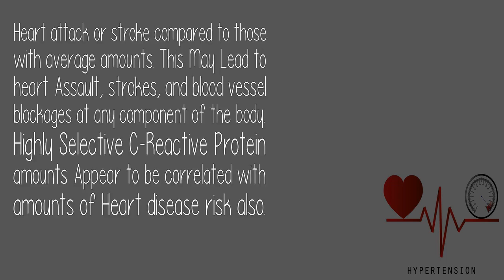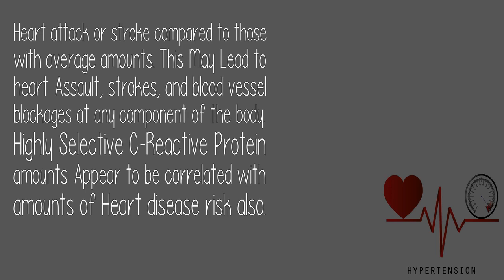10. Heart Test / Cardiac Markers: Elevated cardiac markers compared to normal amounts may lead to heart attack, strokes, and blood vessel blockages in any part of the body. Highly selective C-reactive protein levels also appear to be correlated with levels of heart disease risk.